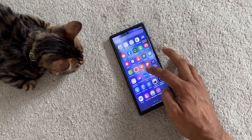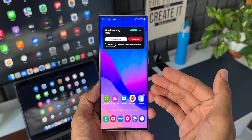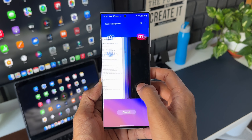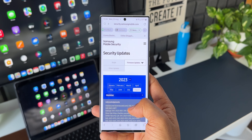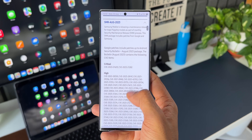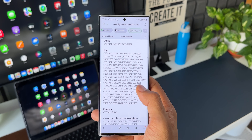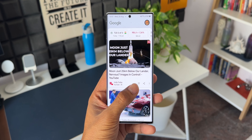Coming back to the update — it is predominantly a security patch with stability improvements. For August, there are loads of security vulnerabilities which have been fixed: critical, high risk, and moderate risk vulnerabilities. It's very important to update your security patches every month as soon as you receive the update.